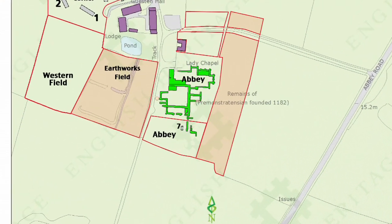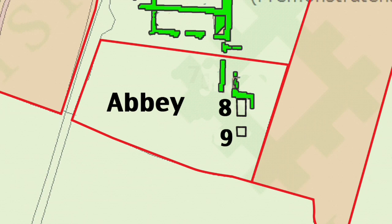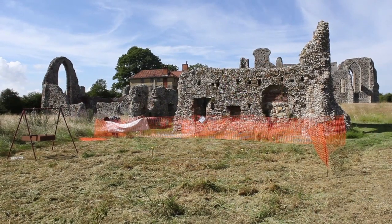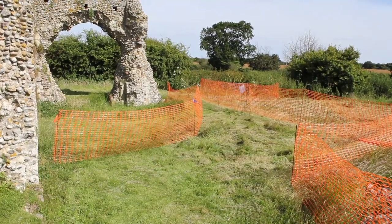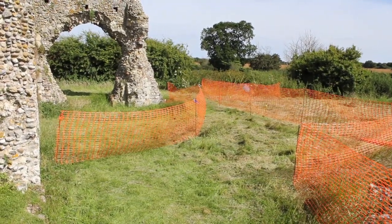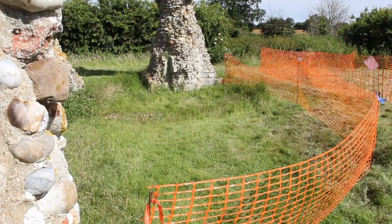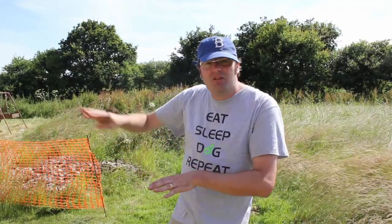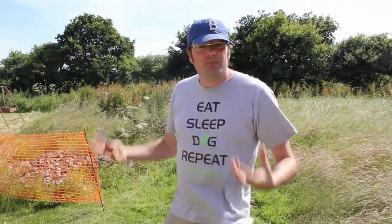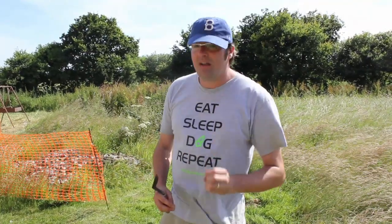Here we are in the Abbey Complex and this is where we're going to put trenches eight and nine. We're looking to find out the path of a drain that cuts straight through the rear dorter. There could be all kinds of organic artefacts and ecofacts coming out of there, so we're really excited about that. And of course at the very back, a mysterious rise in the ground — is that a spoil heap from the original 1920s excavations? We'll have to wait and see.